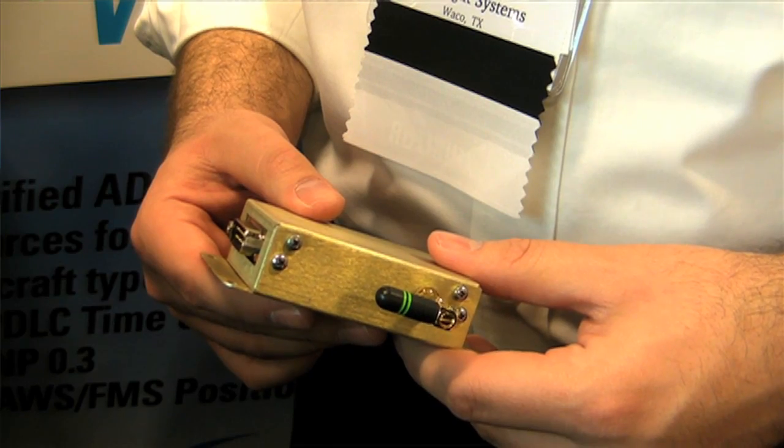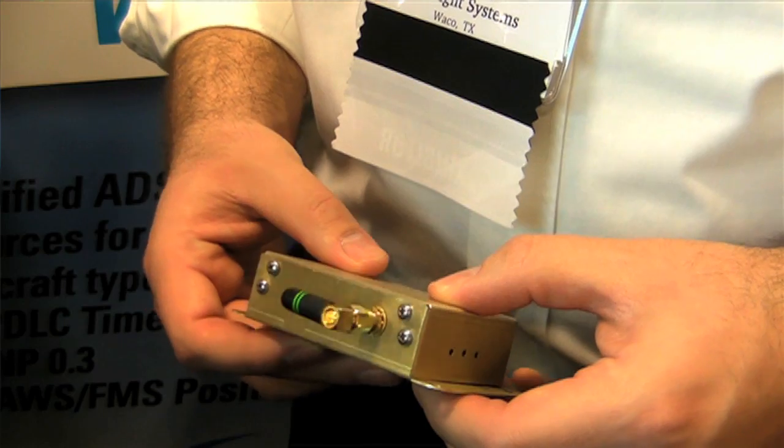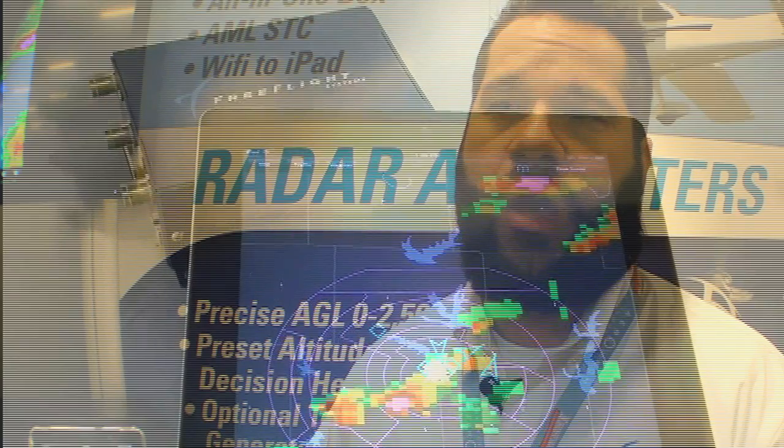One thing that sets us apart from everybody else is we don't actually require a certified installed display in order for the system to display ADS-B. With a certified serial-to-Wi-Fi converter that I have here, we're able to take the serial data coming in on ADS-B and transmit it out wirelessly through Wi-Fi onto your iPad, providing position source and ADS-B weather and traffic information.